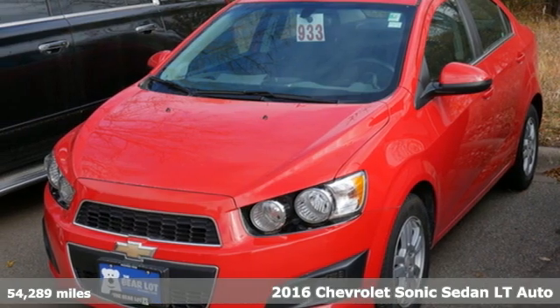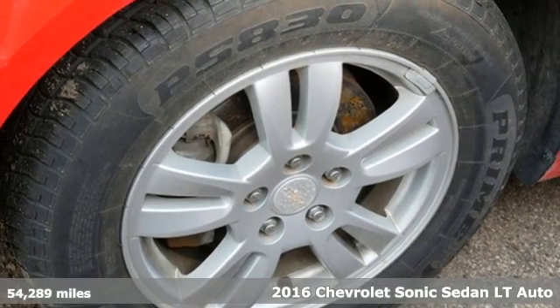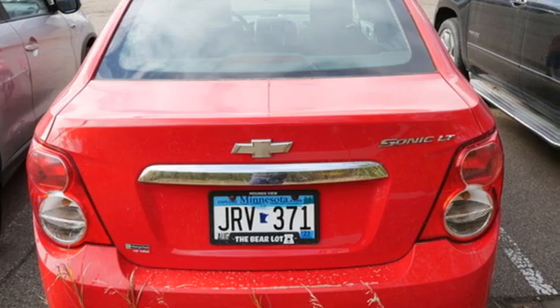Here's a 2016 Chevrolet Sonic. This Sonic is bold, sporty, and fun to drive. It's a subcompact that's more than just a practical economy car.